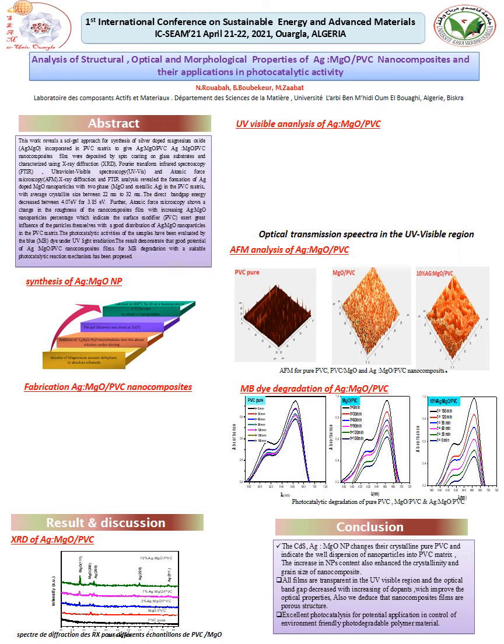We move now to the results of this study. We start with XRD — the X-ray diffraction spectra of pure PVC show an amorphous structure. However, when the amount of silver-doped magnesium oxide is higher, at 10%, we observe a high intensity which indicates the insertion of elemental silver on magnesium oxide PVC.